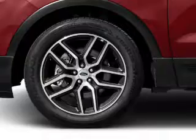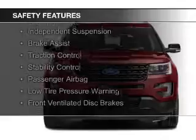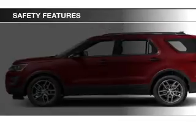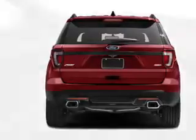Ford Sync voice activation. Safety was made a priority with these features: curtain head airbags, side airbags, second and third row head airbags, independent suspension, brake assist, traction control, stability control, a passenger airbag, low tire pressure warning, and front ventilated disc brakes.